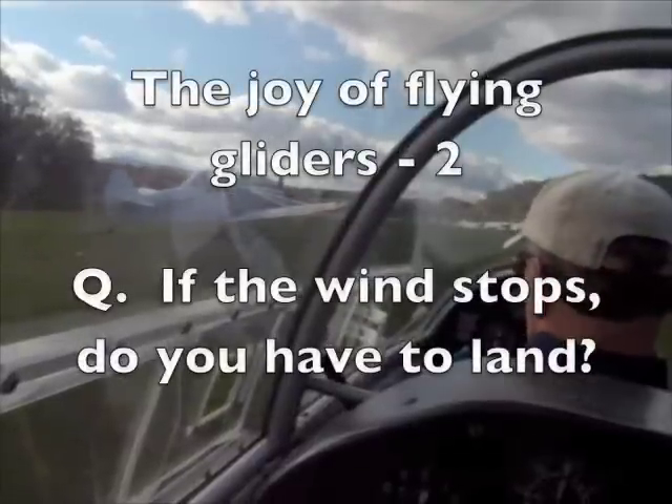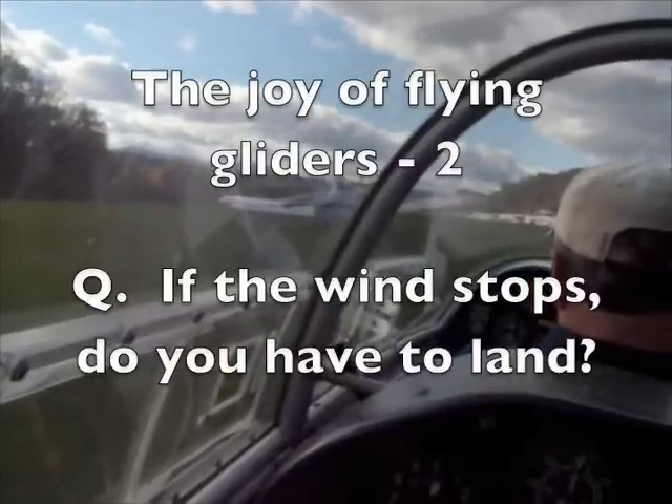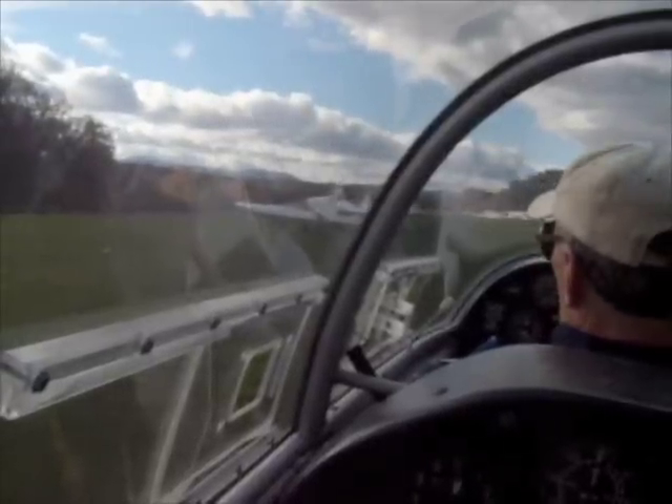The Joy of Flying Gliders, Part 2. Question: if the wind stops, do you have to land? Answer: no. That's how kites work, but it's not how gliders work.